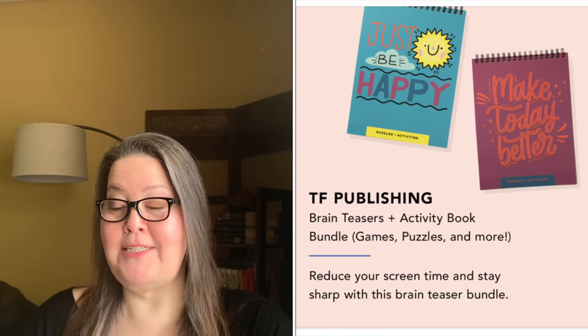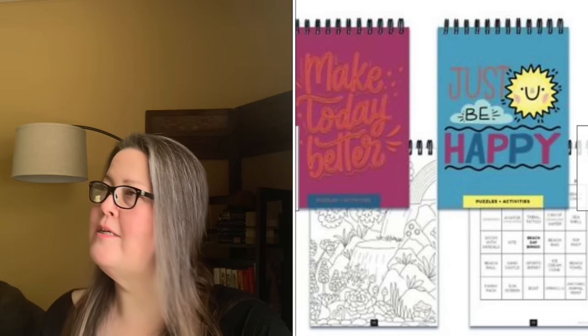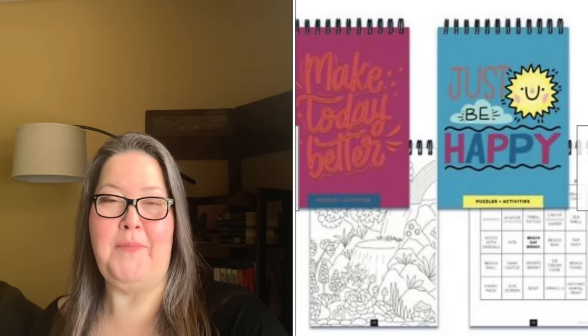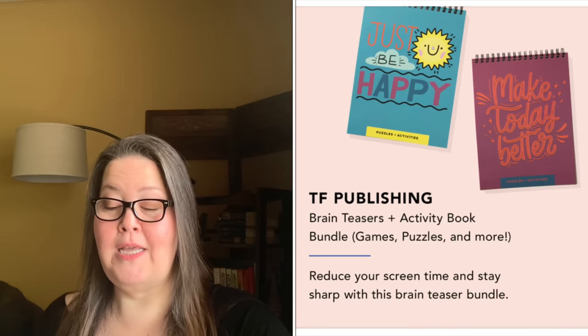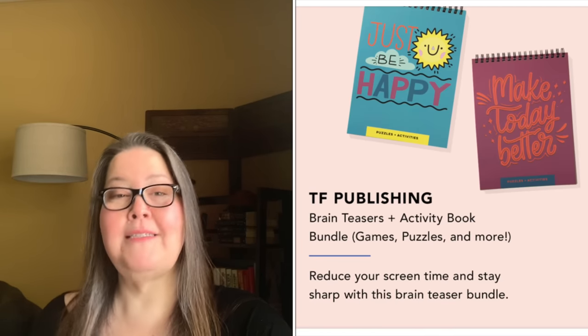The throwback for customization 5 is the TF Publishing Brain Teasers Games and Puzzles, with a $26 value. There are two books. It says exercise your brain and stay sharp with fun puzzles, brain teasers, word searches, and crosswords — the perfect way to stay entertained at home or on the go. They are 6 by 8 by a half inch. They were fun games, and I know someone mentioned in the comments yesterday that they hoped this showed up as a throwback — whoever you are, yay!